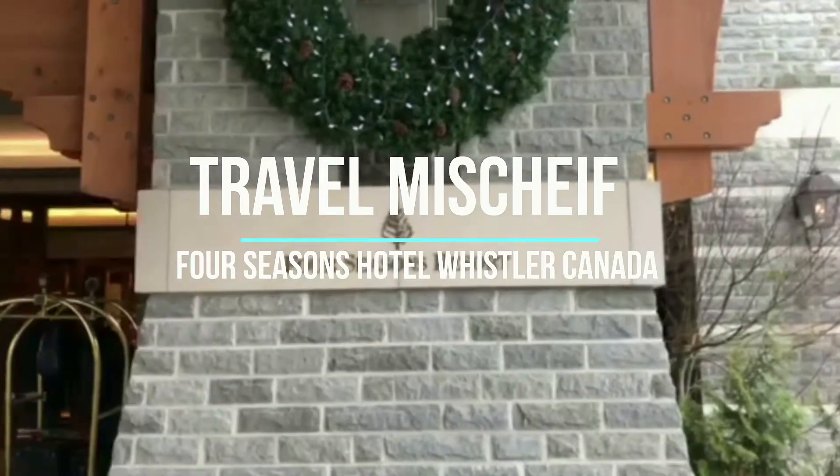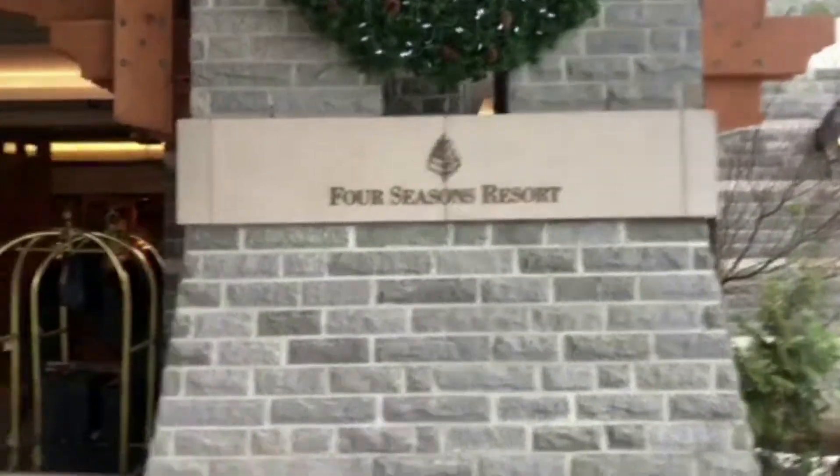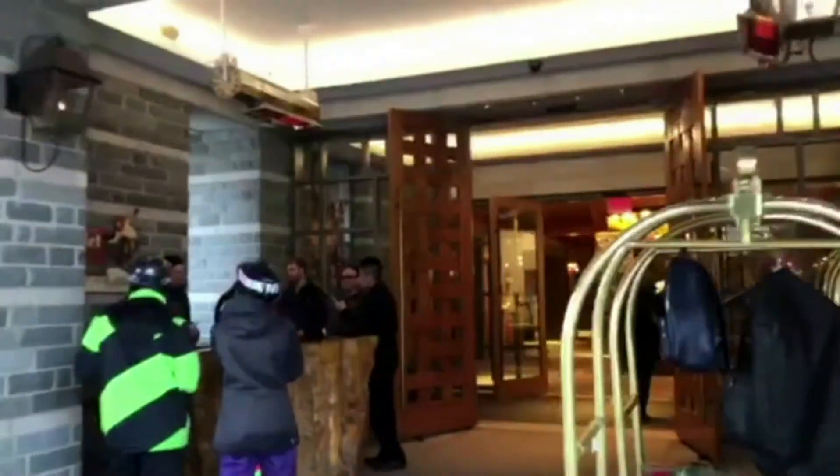Hi guys, this is a video from the Four Seasons Resort. I thought it'd be interesting to do one at Whistler. This is pretty much the most exclusive resort in Whistler, so the cost of one night here is around about $3,000 a night and it can go up to about $10,000 for a suite.